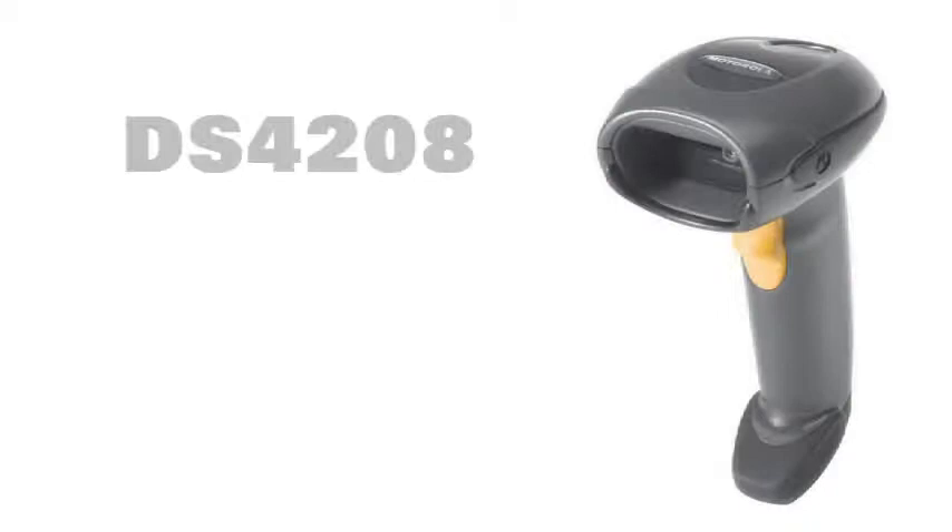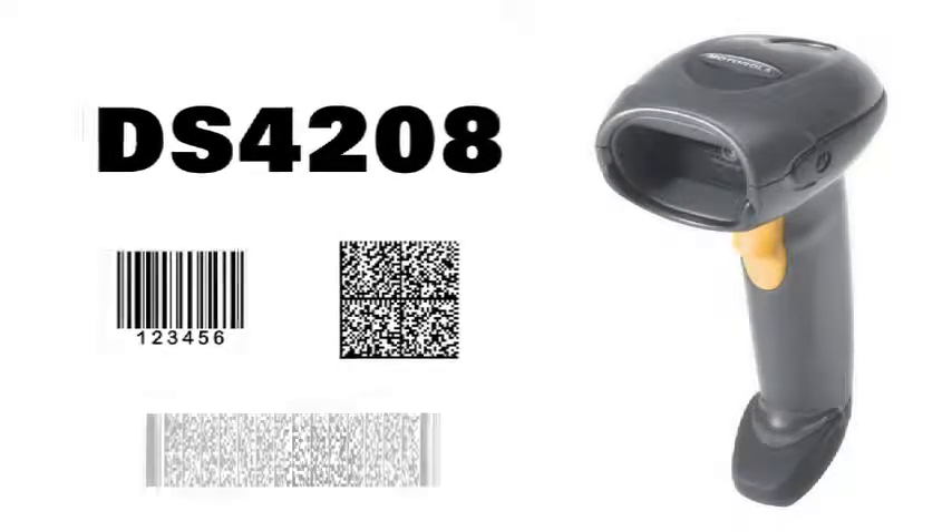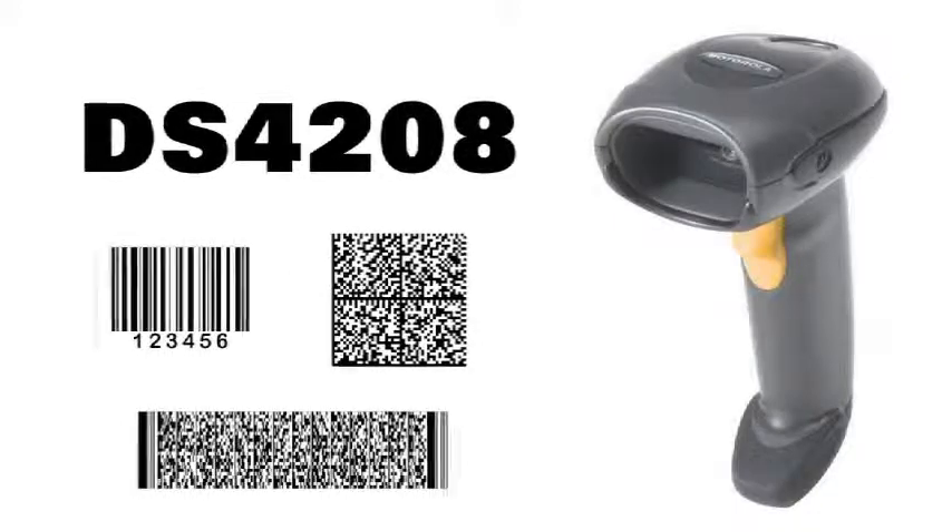The affordable upgrade. The DS4208 is incredibly versatile and able to read 1D, 2D and PDF417 barcodes instantly.